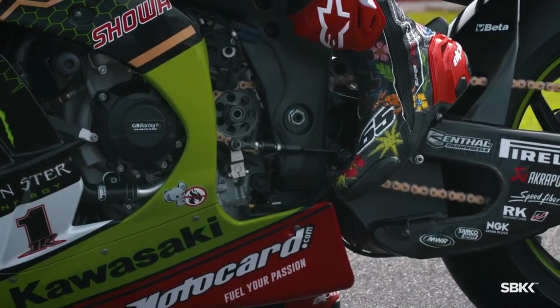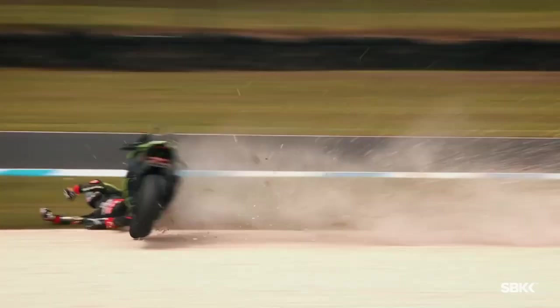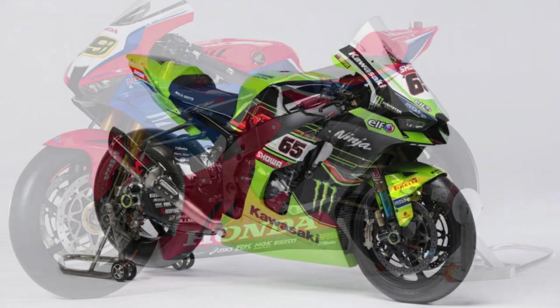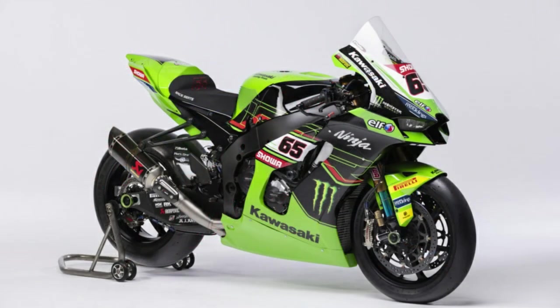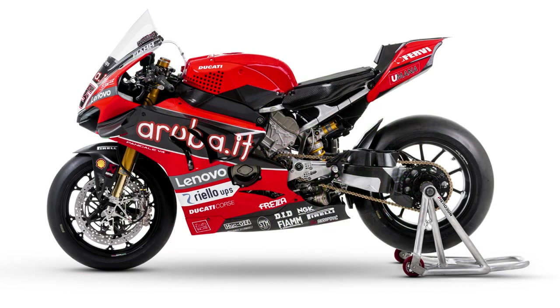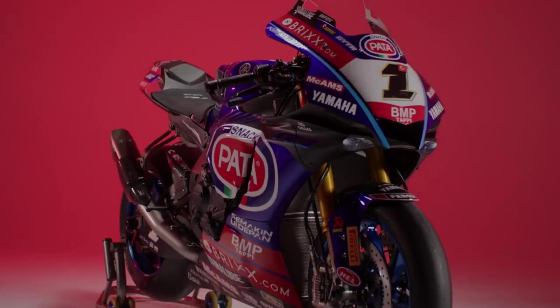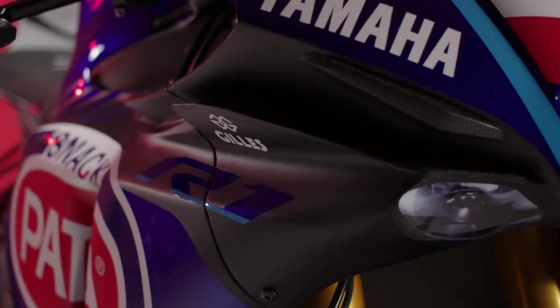In the world's superbike racing event, every motorcycle manufacturer uses the best superbike they have. Just like Honda uses the CBR1000RR-R Fireblade, Kawasaki uses the ZX-10RR, and Ducati uses the Panigale V4R. However, Yamaha actually only uses the YZF-R1 in the WSBK race, even though they have a better superbike — the R1M.